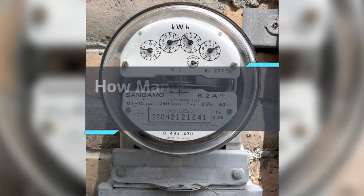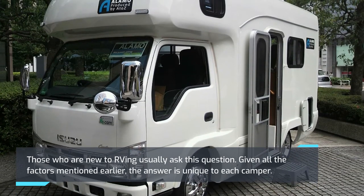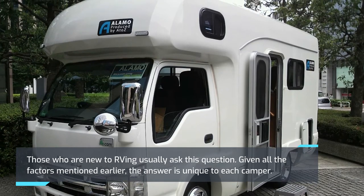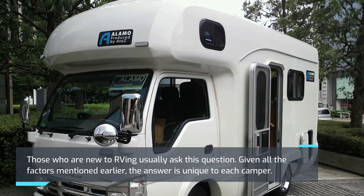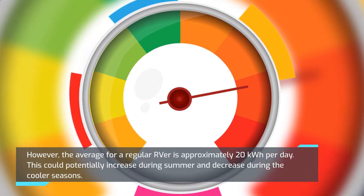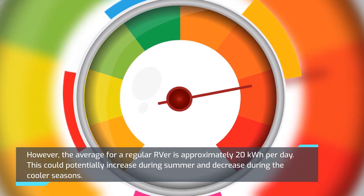How many kWh does an RV use per day? Those who are new to RVing usually ask this question. Given all the factors mentioned earlier, the answer is unique to each camper. However, the average for a regular RVer is approximately 20 kWh per day. This could potentially increase during summer and decrease during the cooler seasons.